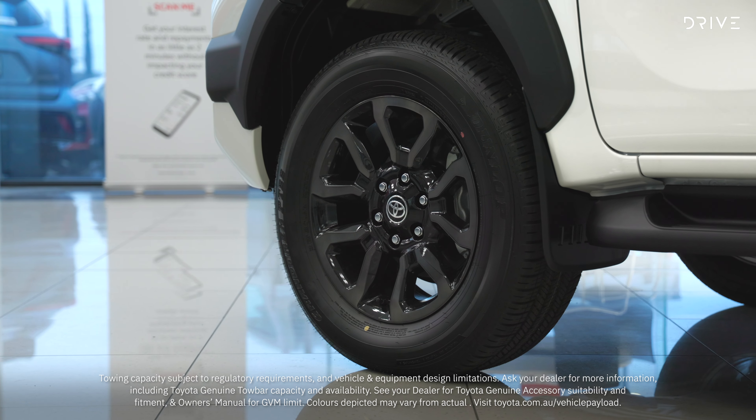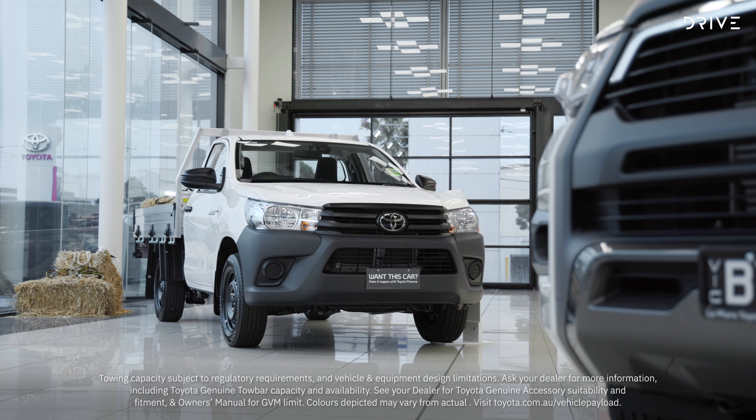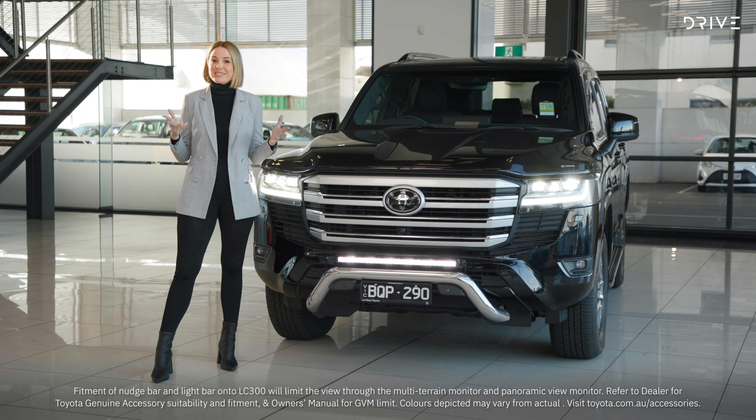Want to dress up your Toyota with a new set of alloy wheels, or simply add a genuine tow bar or floor mats? There is a huge accessory catalogue for all Toyota vehicles, and not just new ones. There's a full range of off-road, convenience and functionality-minded accessories available. You can even have a dash cam installed in your car for added peace of mind.